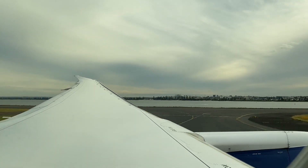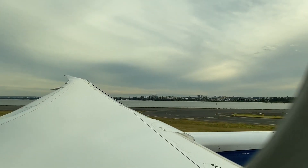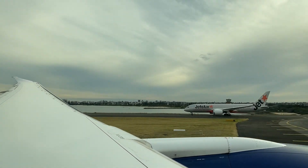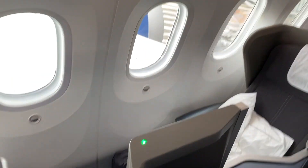Today we'll be checking out the British Airways business class experience on a flight from Sydney to London via Singapore. I wanted to kick things off with my number one tip, and that is to get yourself a window seat.